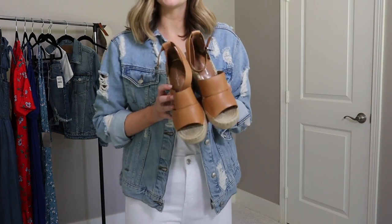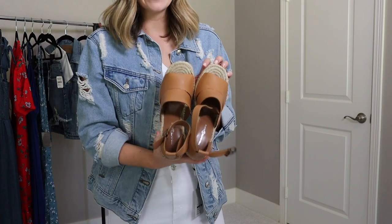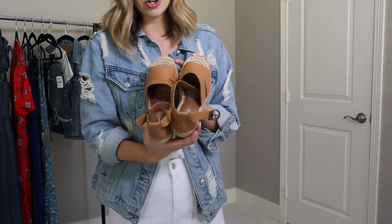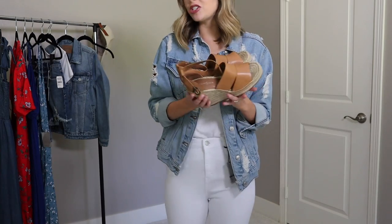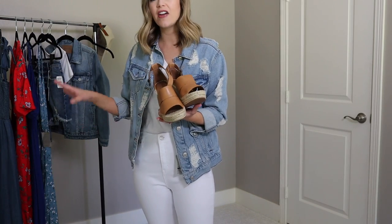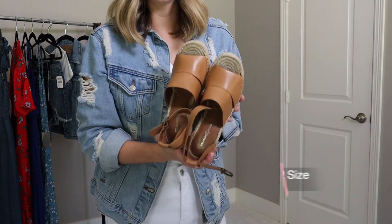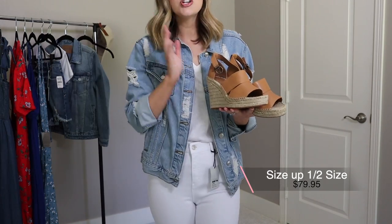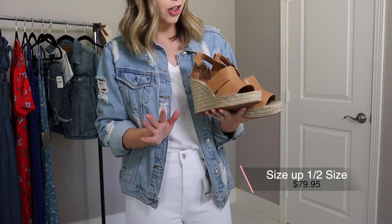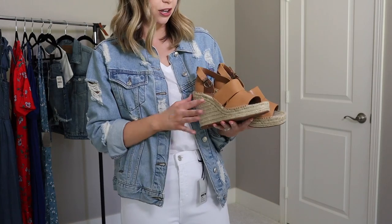The second pair I picked up are by Treasure & Bond, and these have been like the 'it' wedge sandal for the past two summers. I've seen them on so many bloggers. I held off last year but finally got them because I love this color — and it comes in a huge variety of colors, so you'll find what you're looking for.